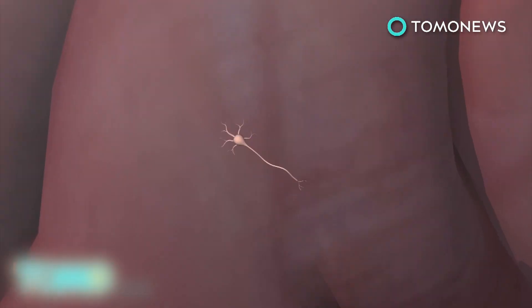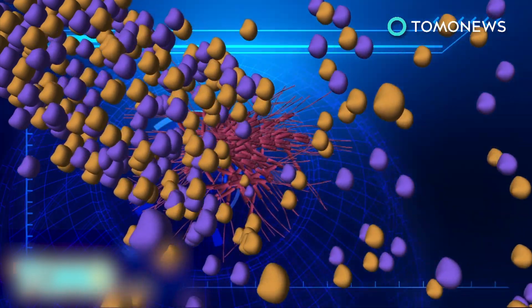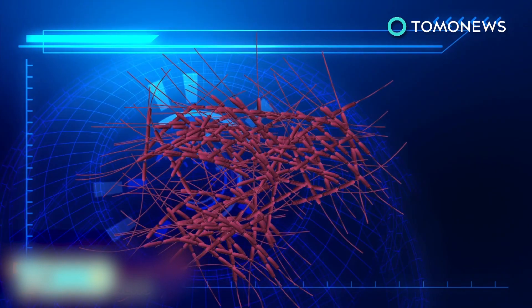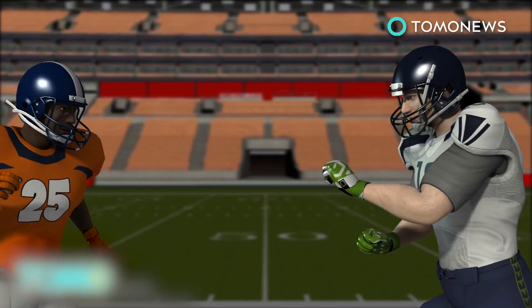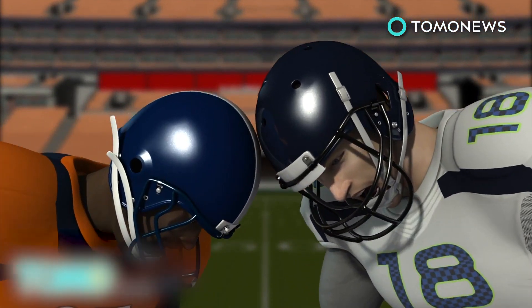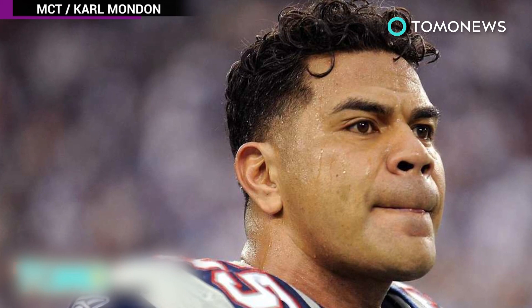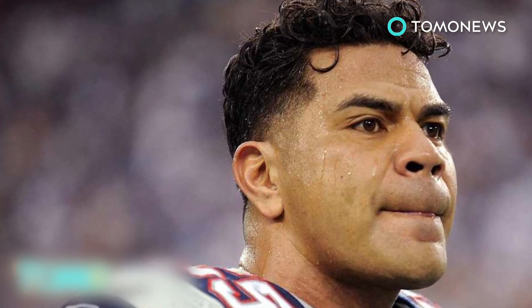Blows to the head cause tau proteins, which hold together microtubules in the brain cell's transport system, to modify and detach from the microtubules. Abnormal tangles of tau proteins accumulate over time, ultimately killing brain cells. The helmets worn by football players cannot protect them from repeated sub-concussive hits because the brain inside the skull is still shaken. Researchers with the Department of Veterans Affairs and Boston University have identified CTE in 90 of the 94 deceased former NFL players they have examined.